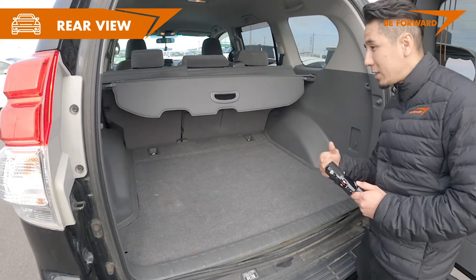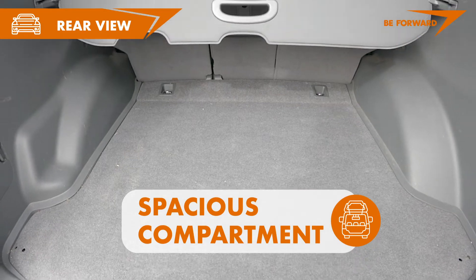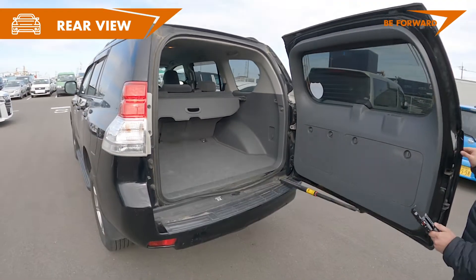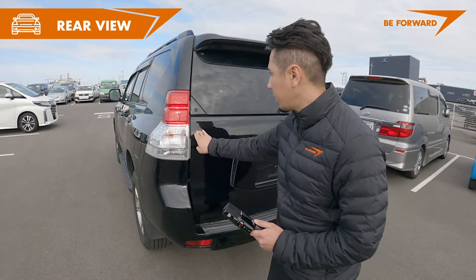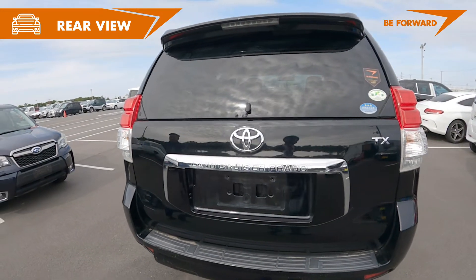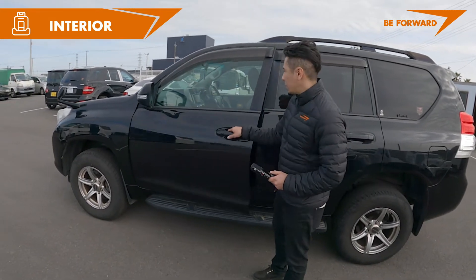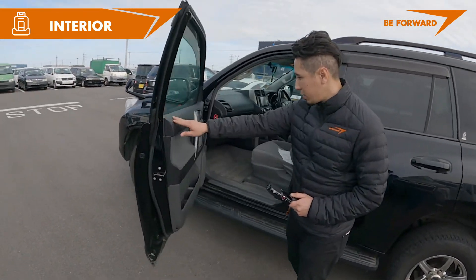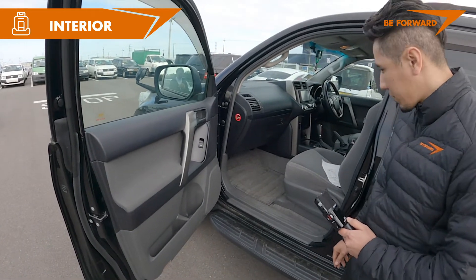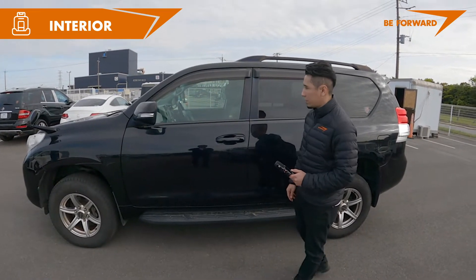Big trunk space — here you can see that you can fit a lot of luggage. And here on the passenger seat, you can see you have a lot of space as well.